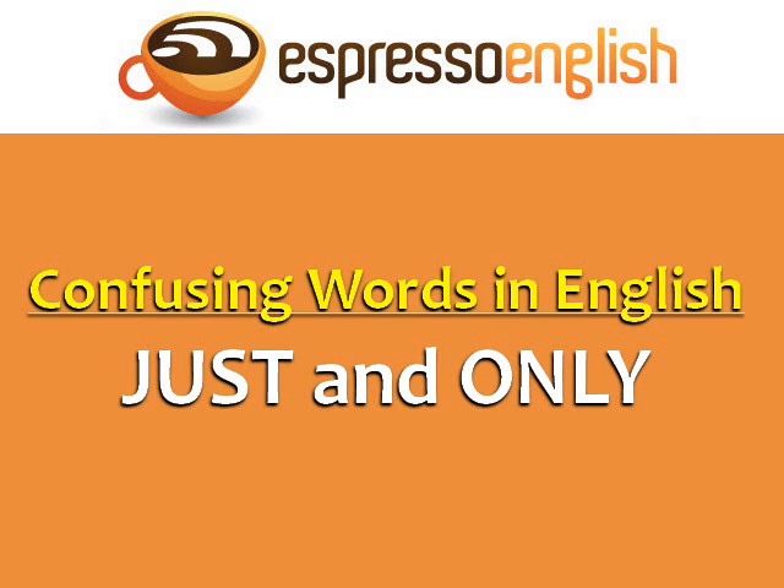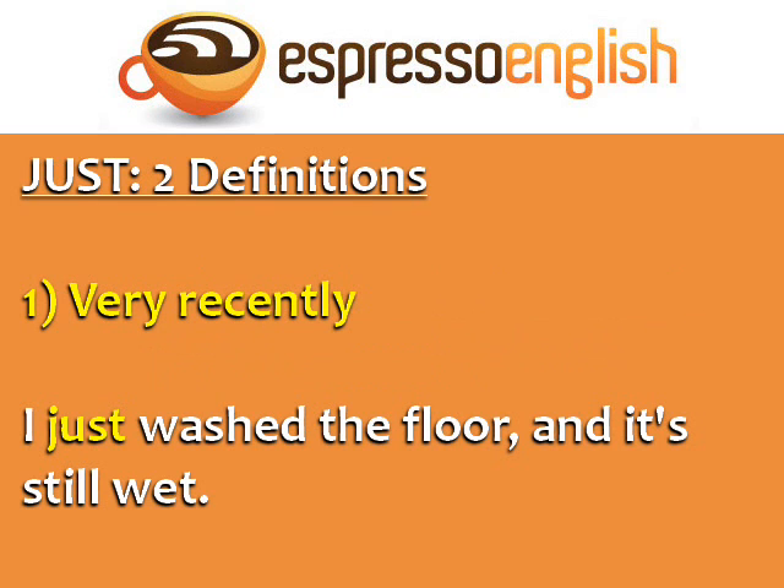Confusing Words in English: Just and Only, from EspressoEnglish.net. The word just has two definitions.